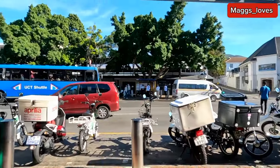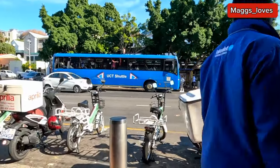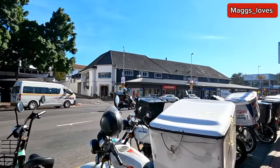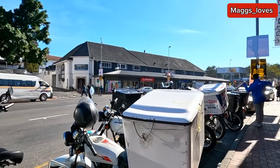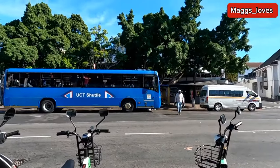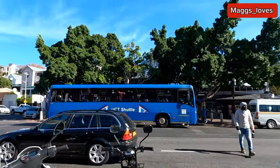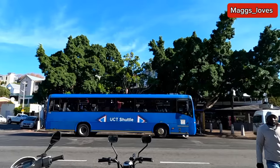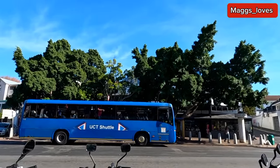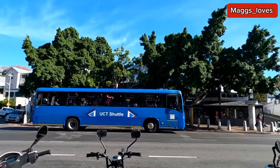You see these motorbikes here — these are for deliveries, food deliveries. If you know Uber Eats, these motorbikes do food deliveries. This is where they park. And this is a University of Cape Town shuttle bus — the students from the university take this bus. They have to have a student card to board the bus. This is a student bus.